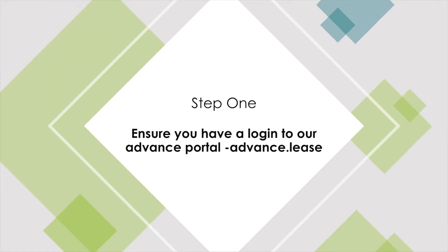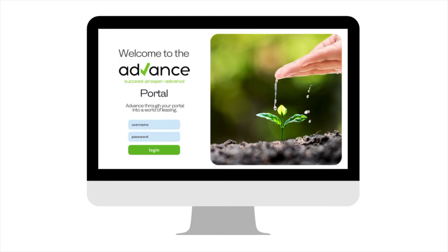Step 1: Make sure you have a login to our advanced.lease portal. Here, you will be able to create a finance quote in less than a minute.